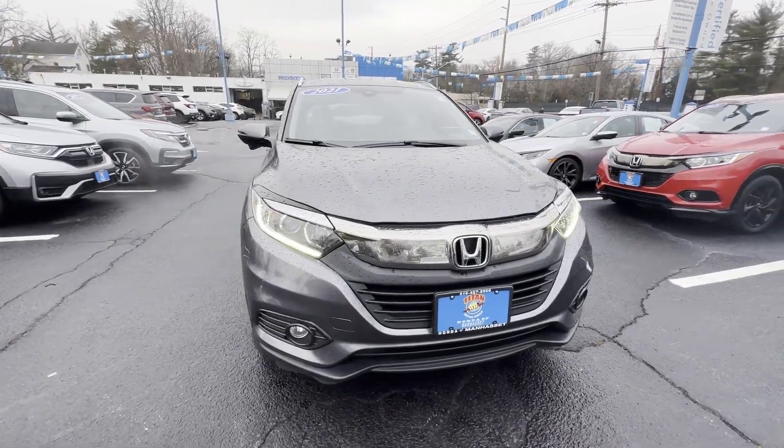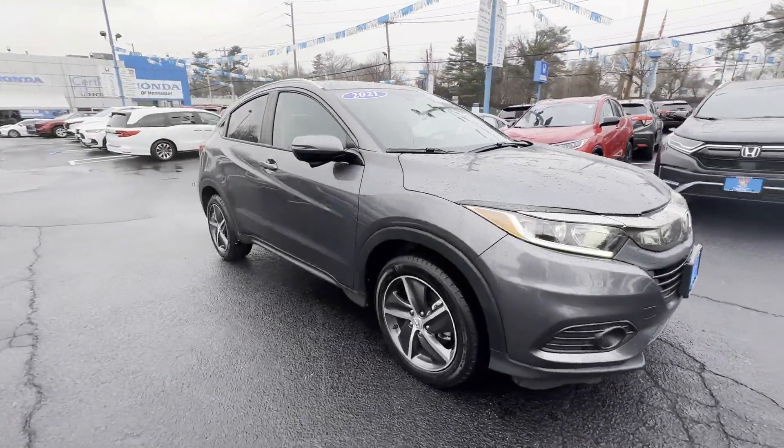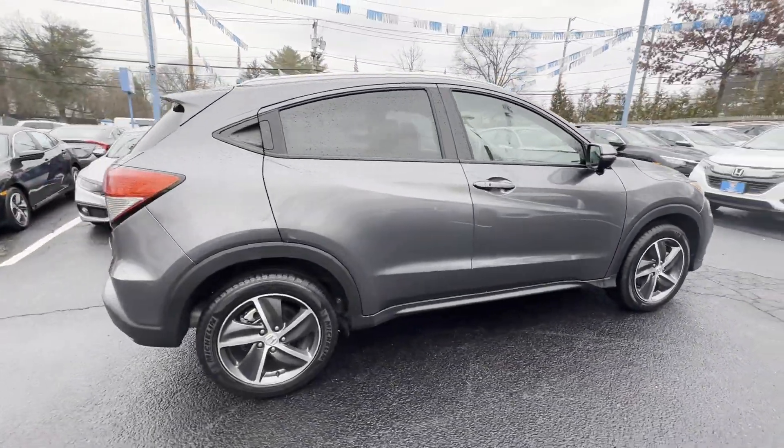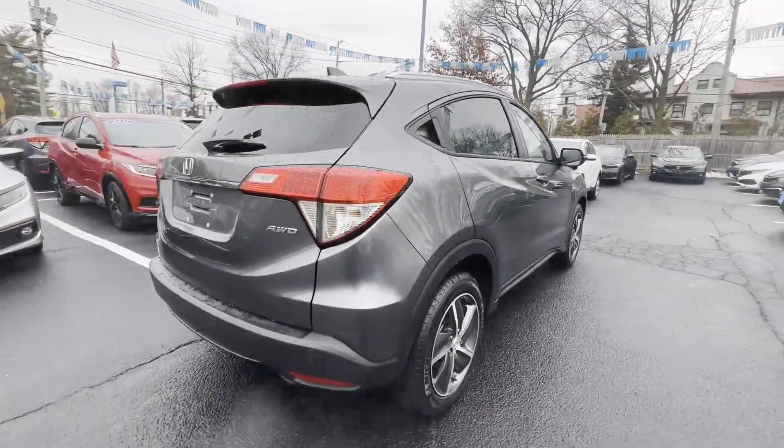2021 Honda HR-V. With less than 31,000 miles on the odometer, this SUV offers space as well as power and performance.